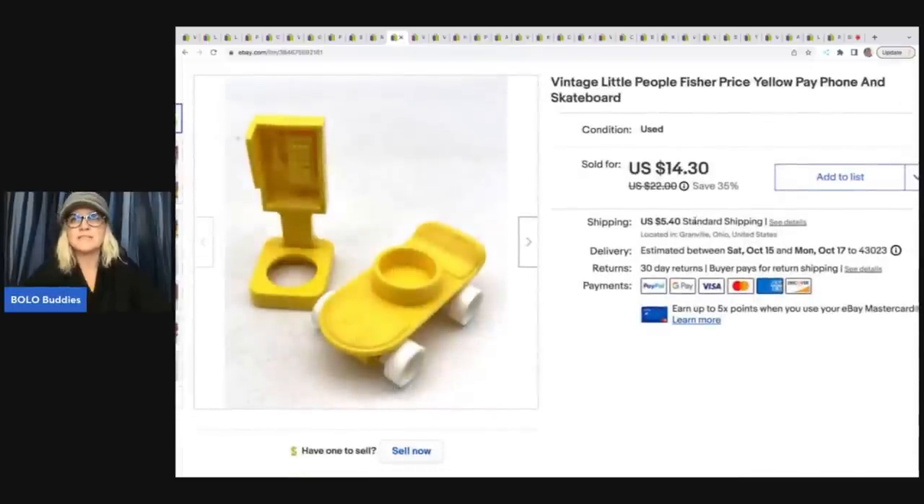Next is a Vintage Little People Fisher Price Yellow Payphone and Skateboard. This came out of a mystery toy box I picked up from Auctions For You — that's a YouTube channel. She made me a big box of toys from a storage unit she got. She's linked down below along with Donatella Botolino, and they're a great place to source for inventory. I sold this for $10 plus shipping.